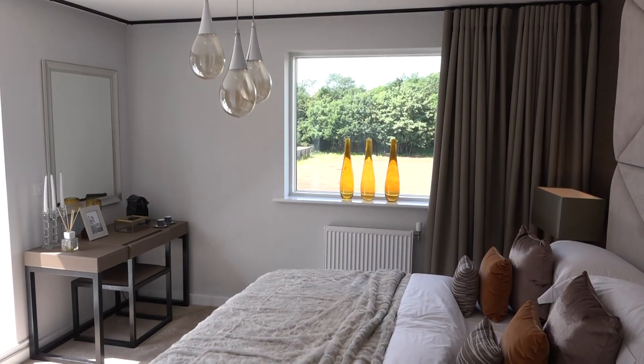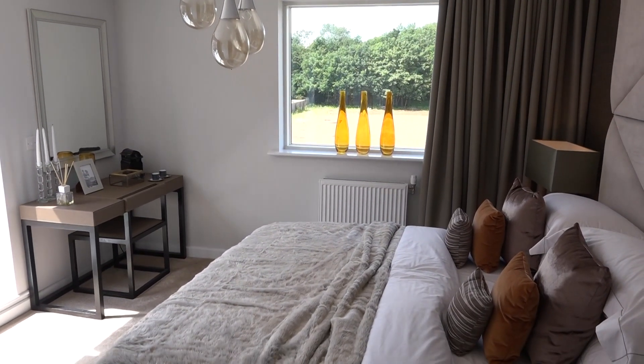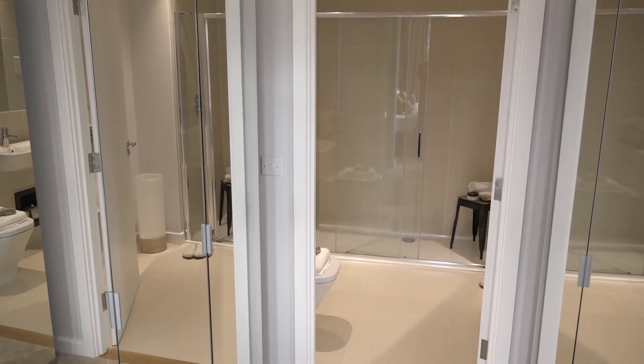For me the master bedroom is the most important room in the house. We wanted to have a real boutique hotel feel, so we used a palette of golds, bronzes, and pralines to just give a lovely luxurious feel.